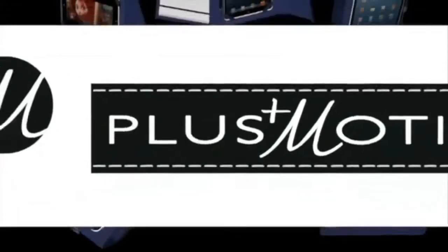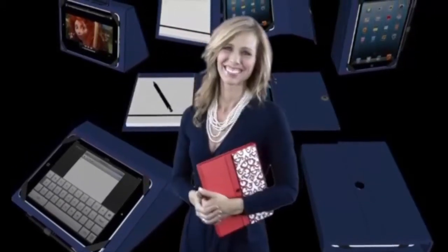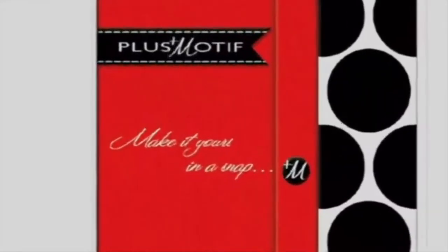Plus Motif — the only case you need for function. The only case you need for fashion. And with all the colors and designs, you need more than one. Plus Motif: function and fashion in a snap.